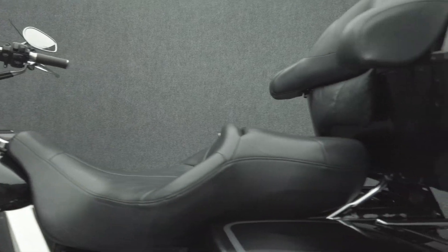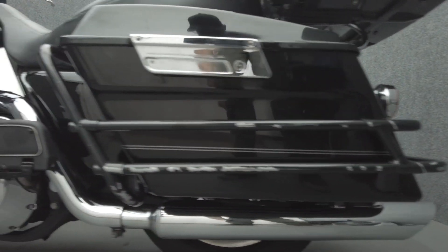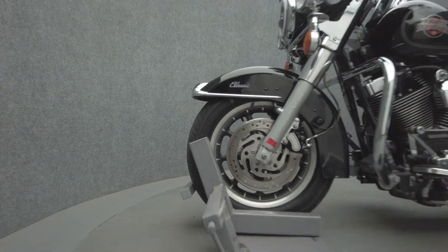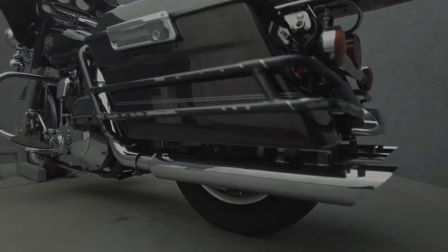The Electra Glide's brawny power is balanced by its comfort and refinement, showcasing why the Electra Glide has reigned at the top of the touring class for decades. Powered by an 88 cubic inch V-twin motor, it puts out 67 horsepower and 86 foot-pounds of low-end torque through a five-speed transmission. It weighs in at 848 pounds and has a 27.3-inch seat height.